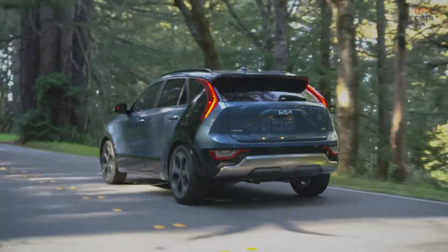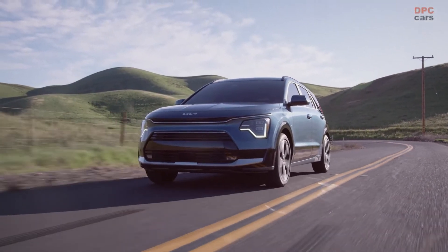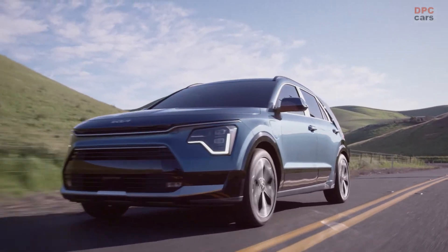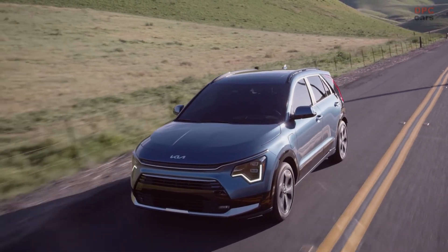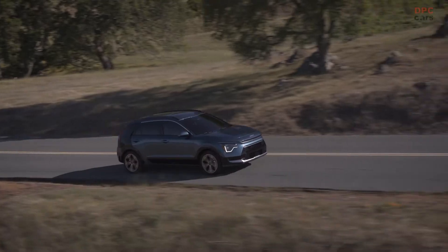Being a leader in electrified choices isn't the only thing that makes this vehicle stand out. With its unique size and combination of features, Niro is literally in a league of its own. It offers best-in-class spaciousness in almost every dimension and class-leading cargo volume.